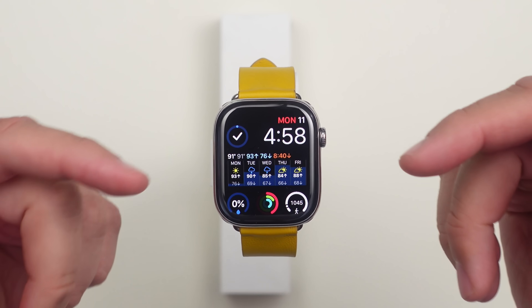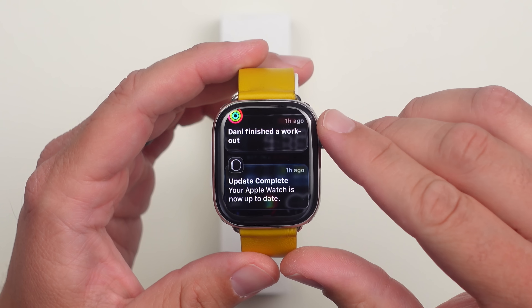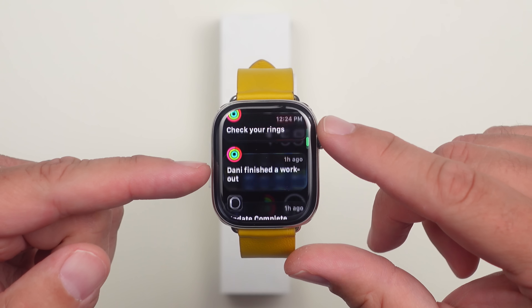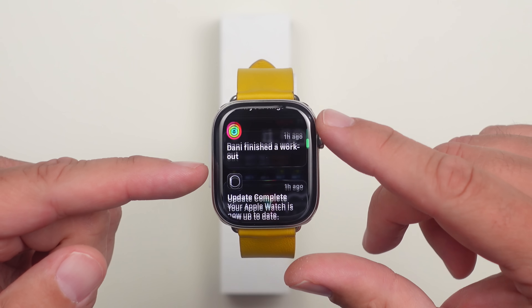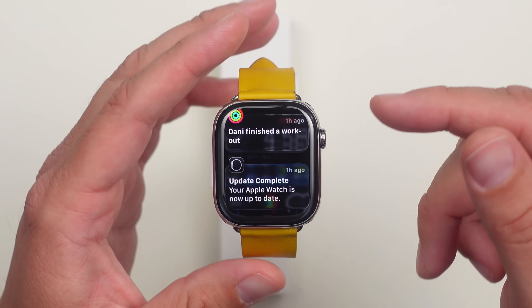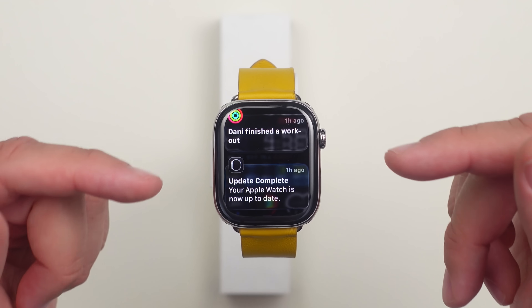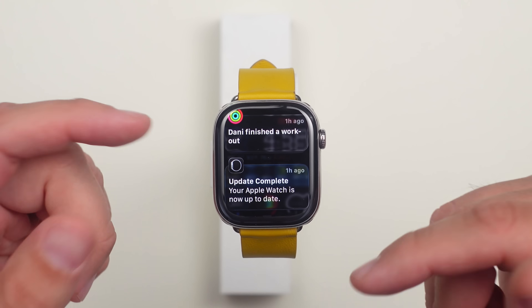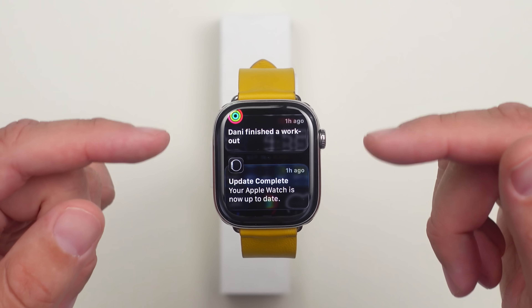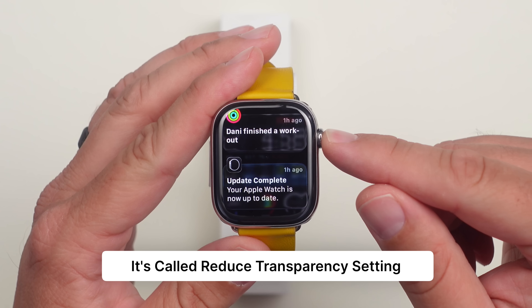Going into the notification center, this happened with the last beta and it's still there — we have that liquid glass design in the notification center. It has a cool see-through effect where you can see your watch face behind it, which is really fun. I'm glad they're sticking with that. I'm not sure if this is available on all watches supporting WatchOS 26 or requires Series 9 or Series 10 and higher. Also, if you've turned off transparencies in Accessibility, you probably won't get this interface either.